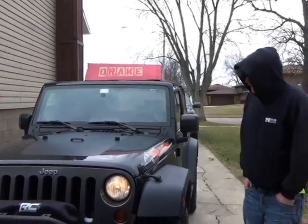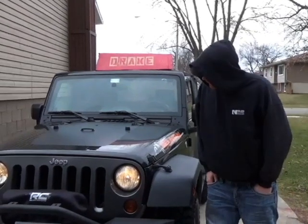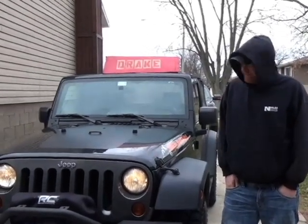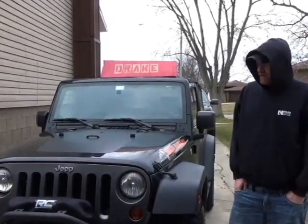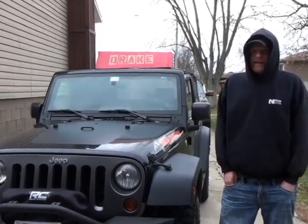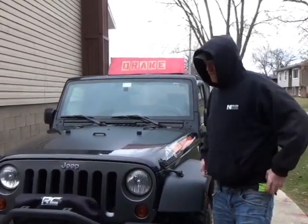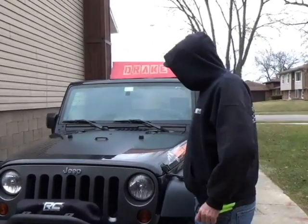Today we're working on a 2010 Jeep Wrangler with 60,000 miles on it, one owner vehicle. It's got a V6 with a 3.8. When you start it in the morning, it's got about a two second engine knock and it drove me nuts. It took me a long time to figure out how to fix it. So we're going to show you how to fix it. This is what the engine knock sounds like every morning.